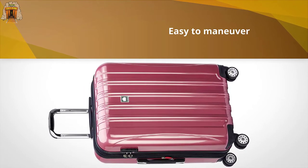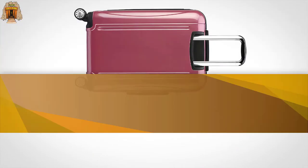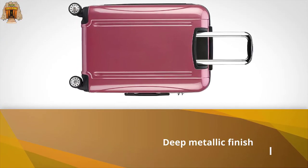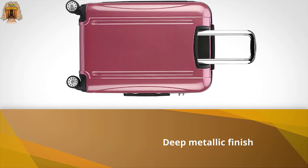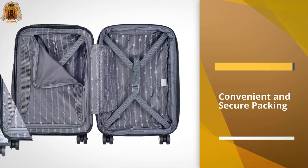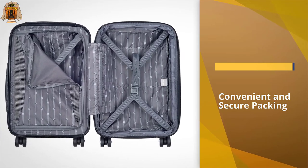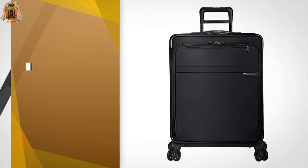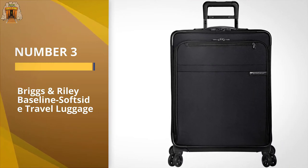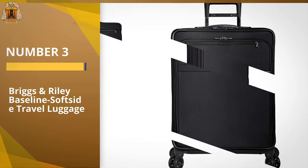The checked luggage bag is equipped with two large compartments with pockets for easy access and organizing. With a deep metallic finish, the hard shell case also comes in vibrant color options. Number three: the Briggs & Riley Baseline Softside travel luggage.